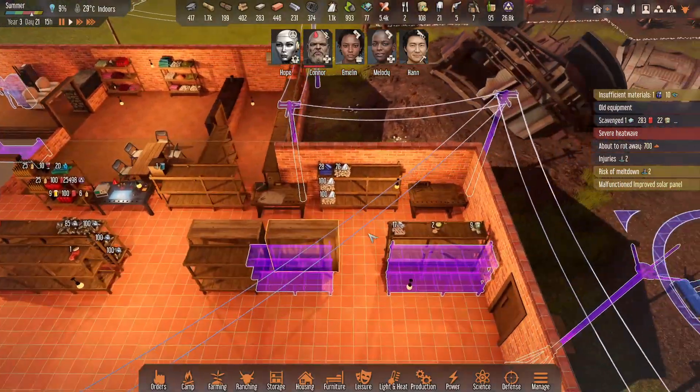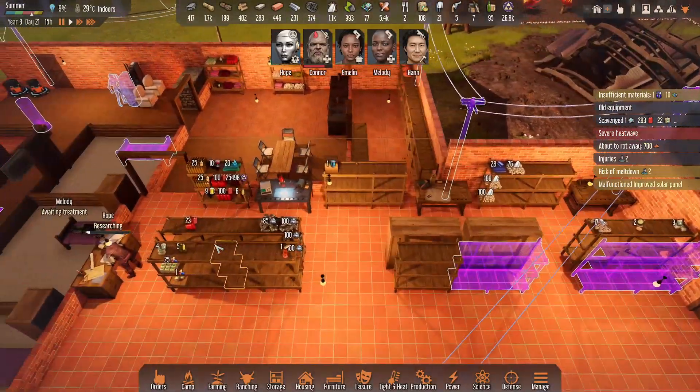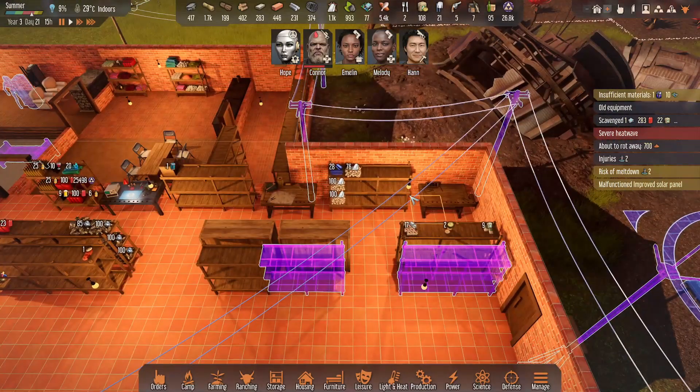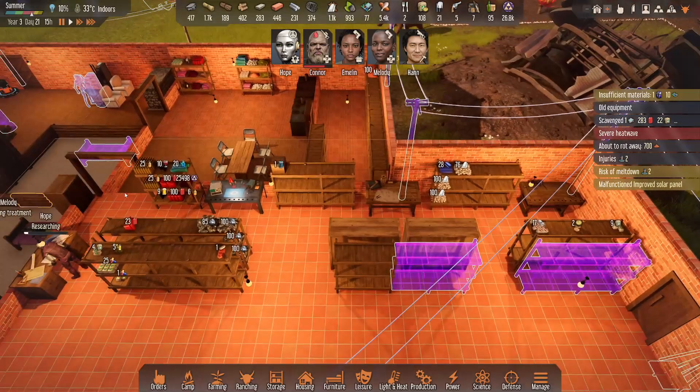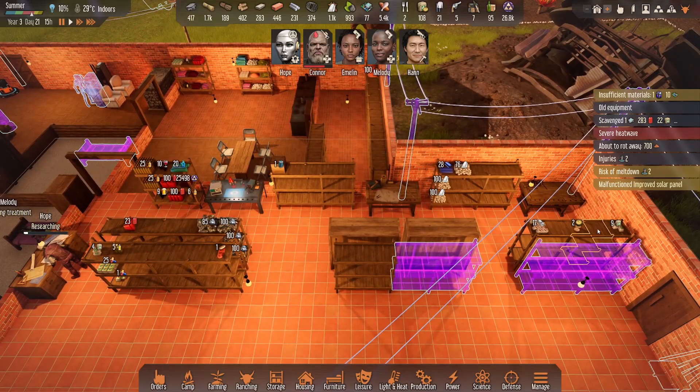We've got some pretty good storage space going and we've managed to isolate some stuff. We have clothing and fabric storage here, electronics will go here — we're a little short on those right now but that's okay. This area is kind of undetermined, and we have medical storage here.